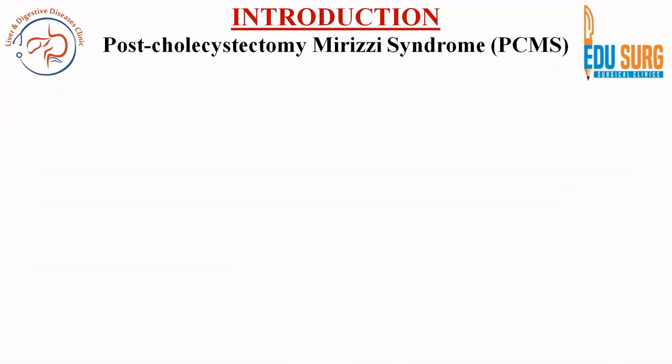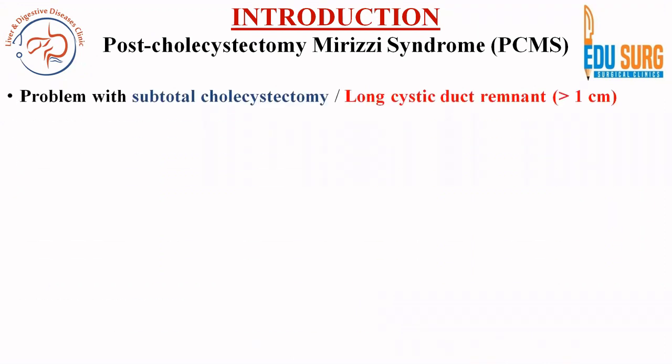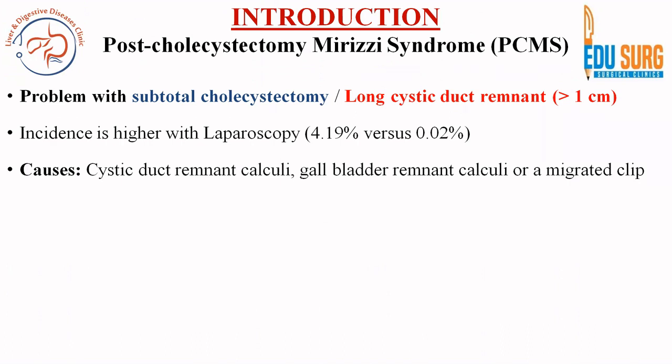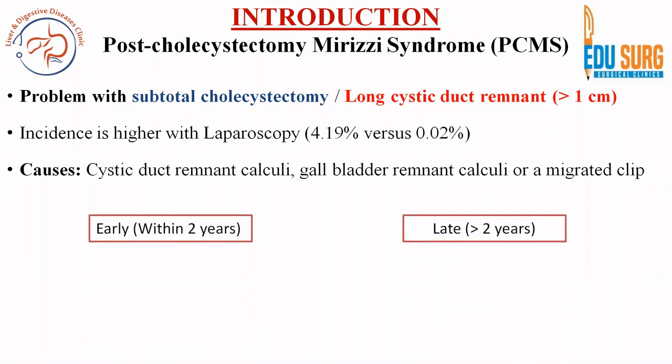A brief introduction on post-cholecystectomy Mirizzi syndrome: this can be due to subtotal cholecystectomy or in patients who had a cholecystectomy but the cystic duct remnant was long — defined as greater than 1 cm. The incidence is higher with laparoscopy: 4.19% in laparoscopic versus 0.02% in open cases. The causes can be calculi in the cystic duct remnant or gallbladder remnant, or a migrated clip, all of which compress the common hepatic duct and produce Mirizzi syndrome after cholecystectomy.